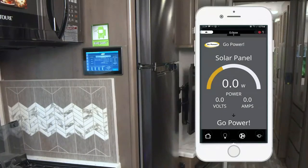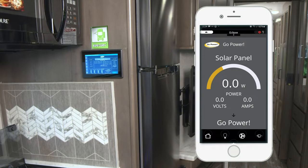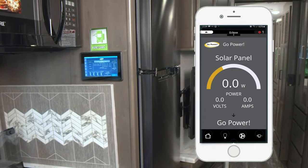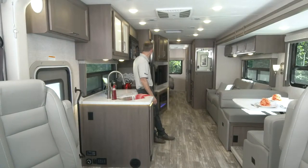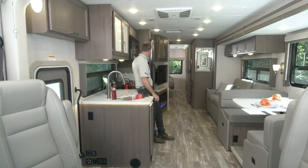Want solar? You can get it. This Hurricane comes equipped with the optional 100 watts of solar - that is an option. Just hit 'Go Solar' and now you can take a look at your solar charging. It is all integrated right into your RapidCamp Plus, and you can also connect it to your phone, which we will do here momentarily.